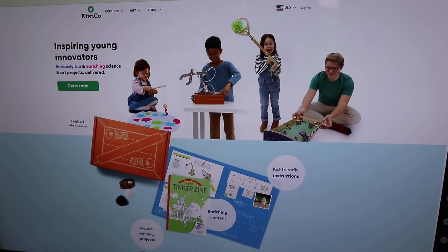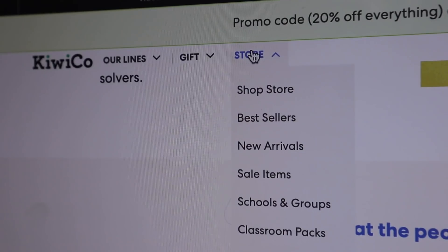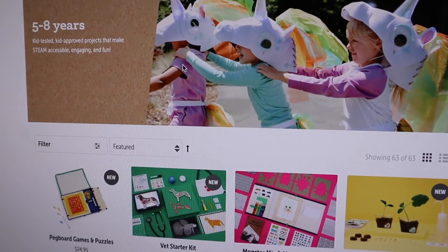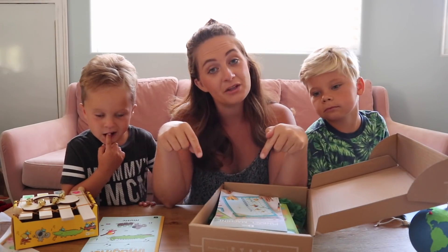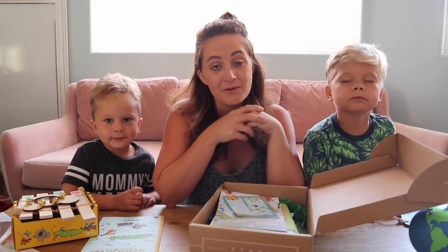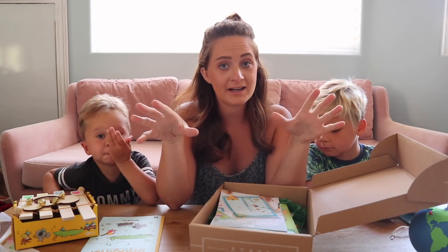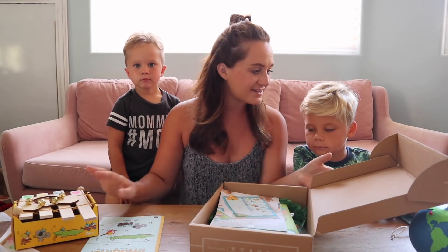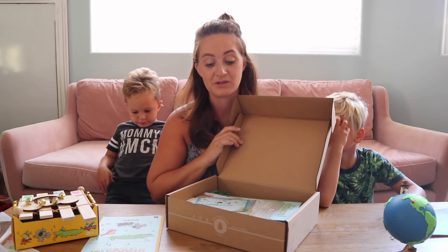When you visit KiwiCo.com slash Daily Bumps, you can go to the online store where you can pick out individual packs and projects without any kind of subscription. I love that you can even go through by age and pick different projects depending on what they're really into. Make sure you check the link down below — it's KiwiCo.com slash Daily Bumps. You can get 20% off right now, and this box is so much fun. I love that every month they learn something totally new, covering a variety of topics. Our box has music, all about the world, and I'm super excited to see what they do with this pinball machine.